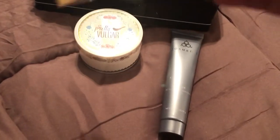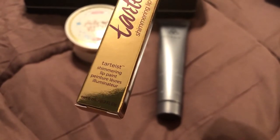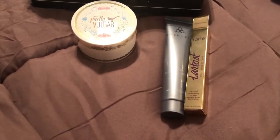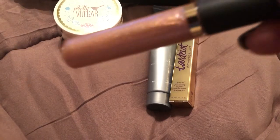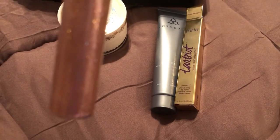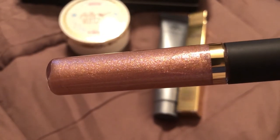Then we have this Tarte shimmering lip paint — the color is Insta Famous. This is what it looks like, and it is really pretty.